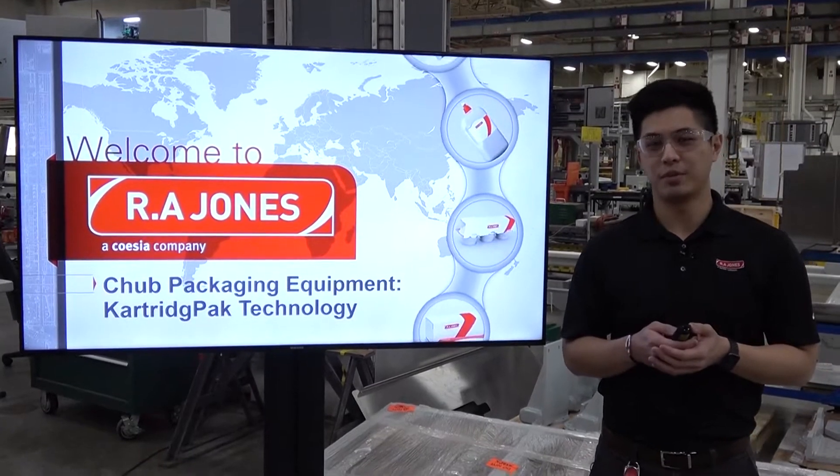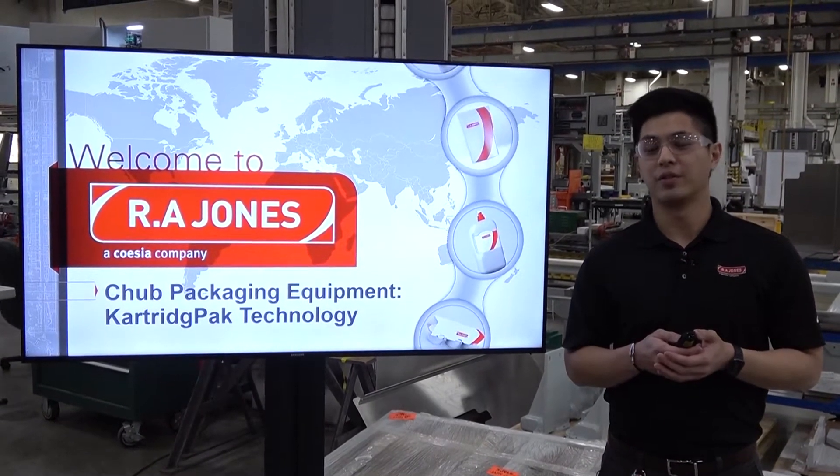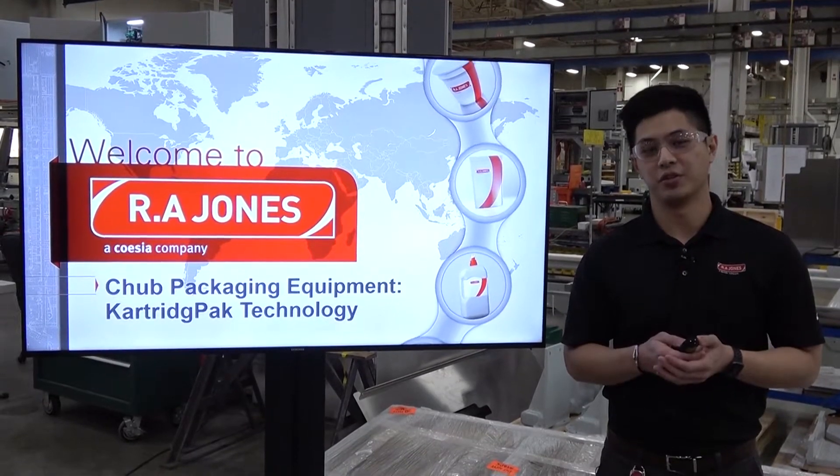Today we'll talk specifically about some chop machines, the reason why customers choose to buy from us over and over again, covering a little bit of our history.